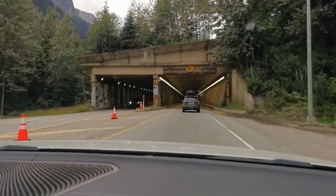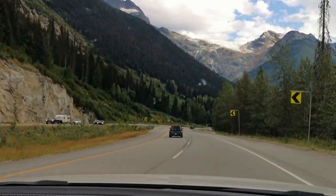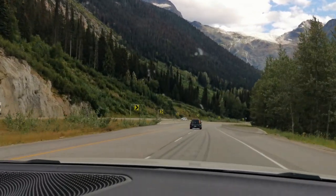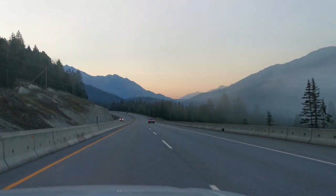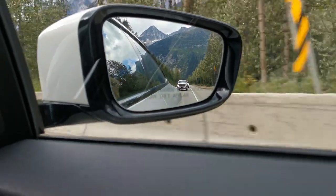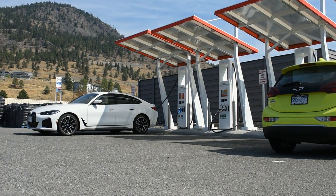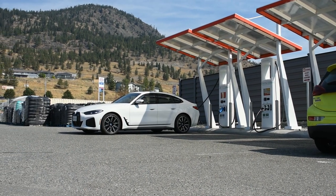All I can say is the i4 did not disappoint. The i4 is proof that as long as BMW keeps translating what makes them great into the electric car world, I'm confident BMW cars will maintain their edge well into the future. In this review I'll be going over the i4's exterior, interior, and performance and handling, before concluding with my final opinions on this excellent all-electric sports car.